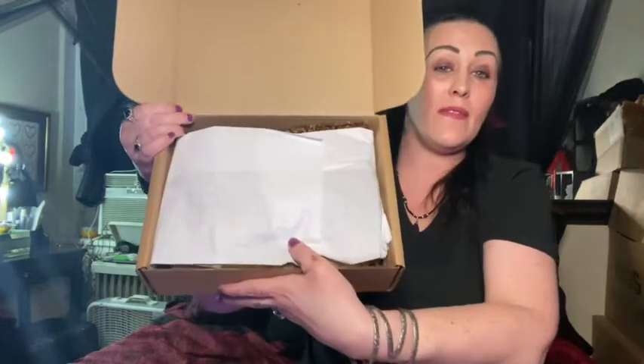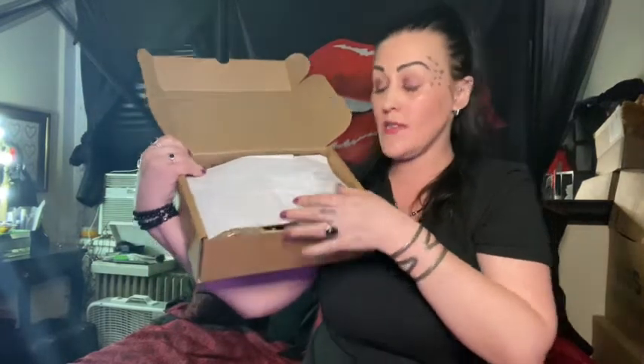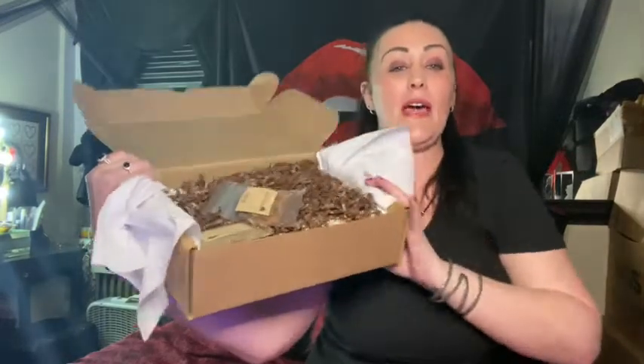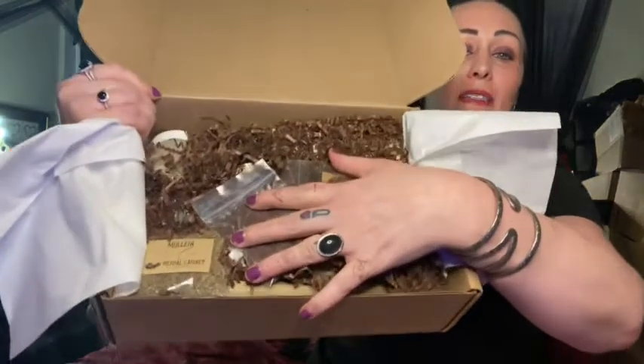So here is the inside of the box. The paper wrapping is white — every month it's a different color, I guess it goes with the theme. Inside they pack it full of shredded paper filler. Look — all the herbs are falling out! It's packed full. Let's get to it.